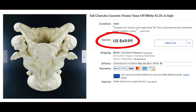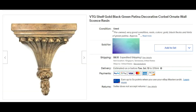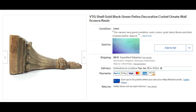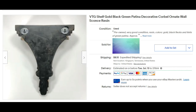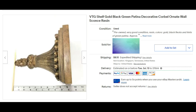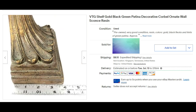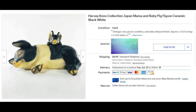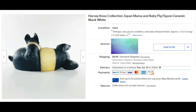I've mentioned before that I like to buy and resell wall sconces. This is a gold and black with green patina piece. I picked these up for about three dollars on average, sometimes less, and it sold for $28 plus shipping. Harvey Knox is collectible — this is a little Japan ceramic piece featuring a mama and baby pig.